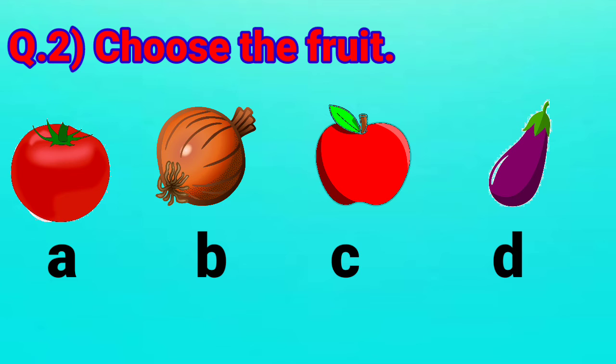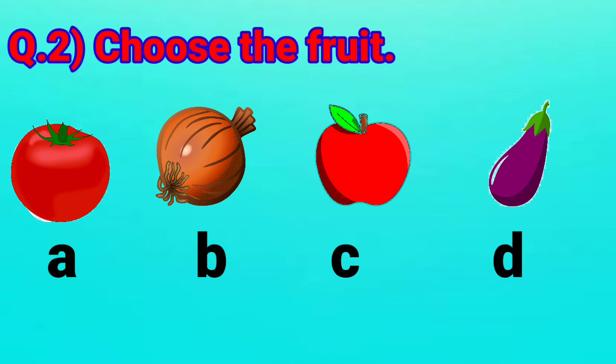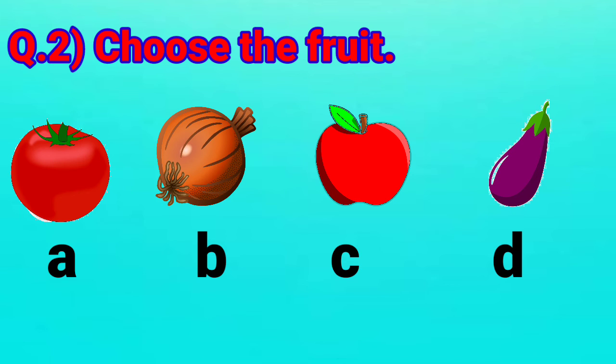Look at option C — it is an apple, and apple is a fruit. Yes, you are right, very good. What about option D? Option D is a brinjal, and brinjal is a vegetable. Very good, all of you. We have to choose the fruit, and here the fruit is apple. So, the correct answer is option C.